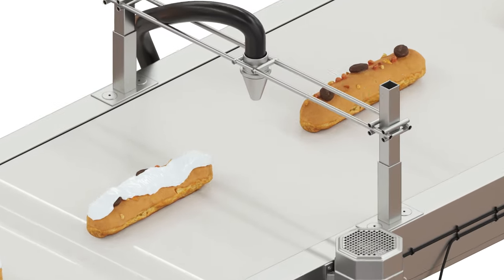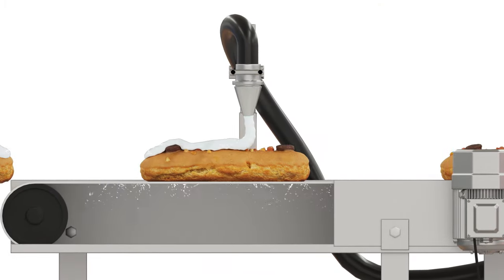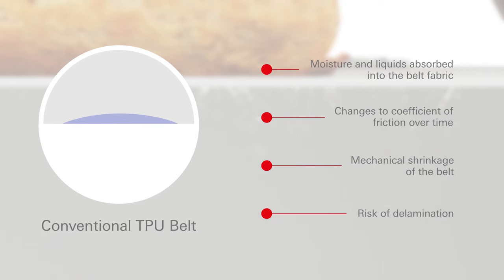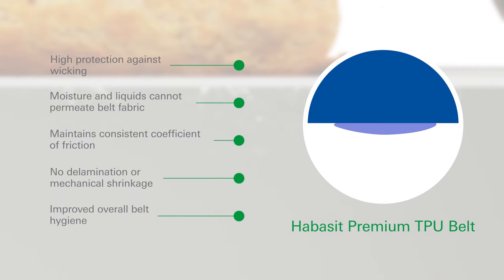Moist and oily operating conditions will cause common TPU belts to deteriorate quicker than expected. Liquids permeate the belt's bottom fabric and can be a major threat to hygiene standards. Habesit Premium TPU belts feature a strong wicking protection to reduce this risk. The innovative impregnation of the belt's running side prevents the ingress of water and oily fats. The belt maintains a stable coefficient of friction, and there is no danger of delamination or mechanical shrinkage. Overall hygiene performance is vastly improved.